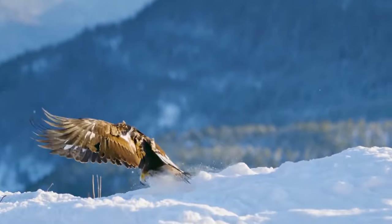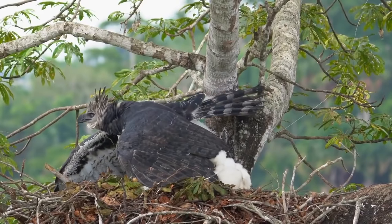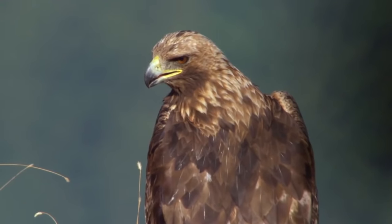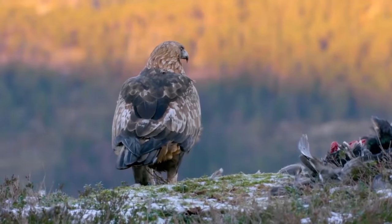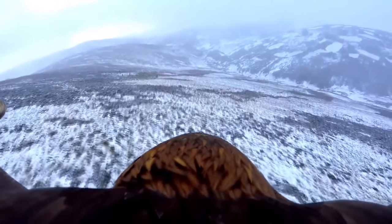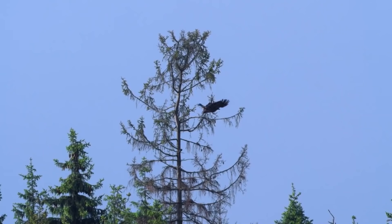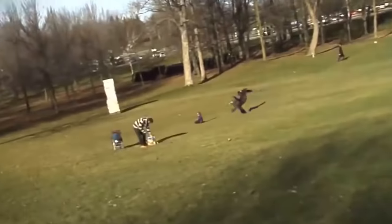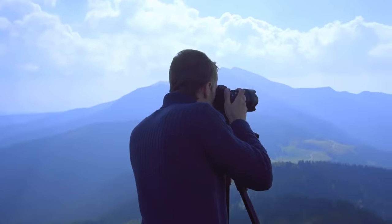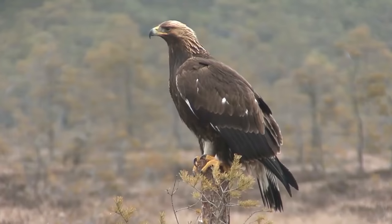The golden eagle is the largest representative of the Accipitridae family, second in size only to the harpy eagle. The average weight of an adult golden eagle is 6.6 kilograms. This bird is so smart that it is almost impossible to spot — this raptor usually attacks prey several times larger than itself and poses a real threat even to humans. So where can you find this bird of prey and how can you protect yourself from it?